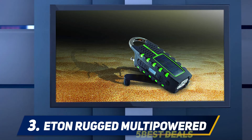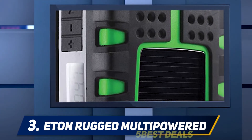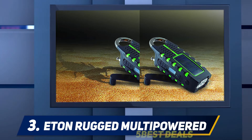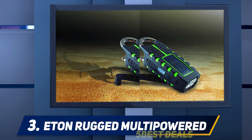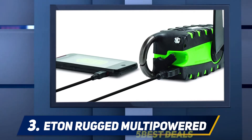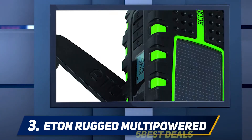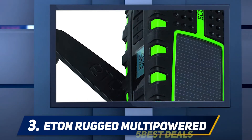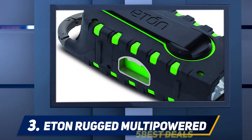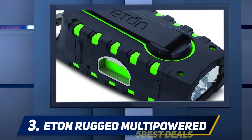At number three, the Eden Rugged Multi-Powered survival radio. This is impressive and I know you will like it. If you love the outdoors, this is a great item because it provides lots of usefulness. It has many characteristics that make it high quality, with a powerful and effective design. It is well crafted and has a low price. The resilience of this item is superb, and its price tag is notable.